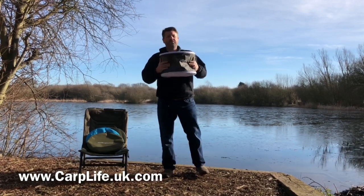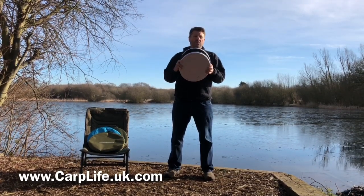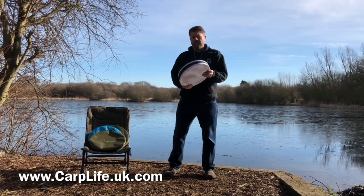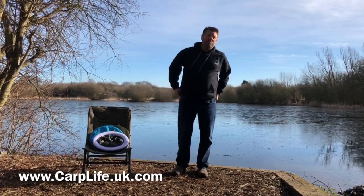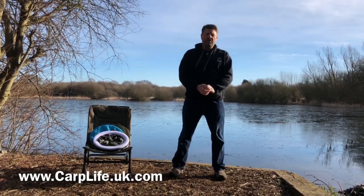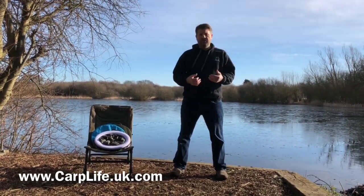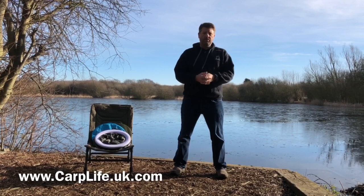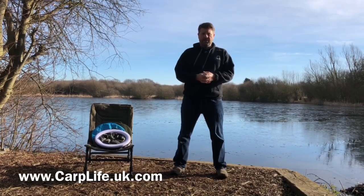The Bivvy Loo is available now from our website at www.carplife.uk.com, and it's also on Amazon and eBay. On our website you'll also see that we're Ridge Monkey stockists with a wide range of their products, we have our own Angry Carp clothing range — hoodies, t-shirts and polos — as well as kettles, and there'll be other products coming to market in the near future.